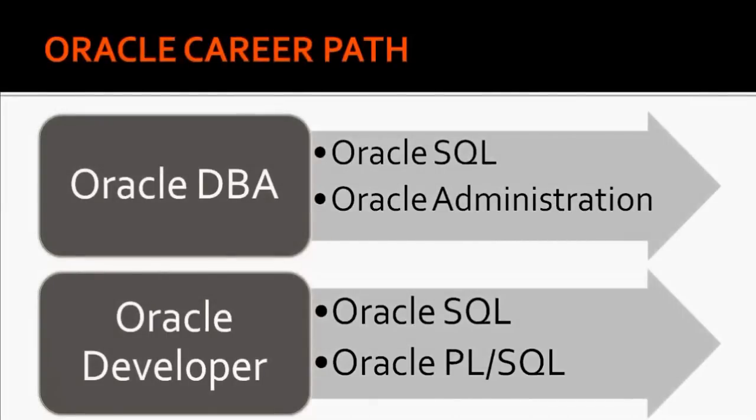In this chapter we will look into the different careers of Oracle. When you decide to become an Oracle Technology Specialist there are so many roles, but related to Oracle Database there are two very important roles: one is Oracle DBA and one is Oracle Developer. You can either become an Oracle DBA or you can choose to become an Oracle Developer.